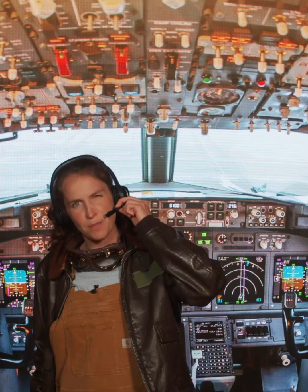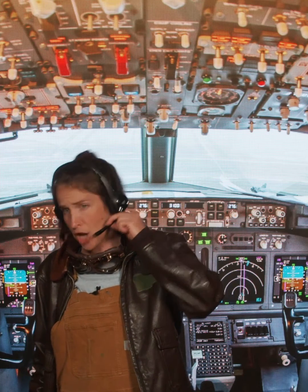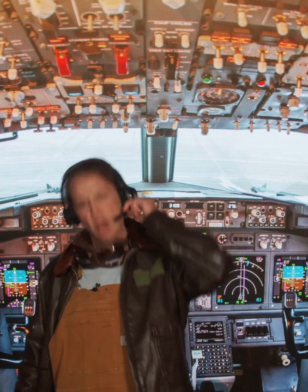Breaker Breaker 90210, this is Pilot Haley speaking. We are out of peanuts. I repeat, we are out of peanuts. Request immediate resupply of peanuts to the Ford cabin area ASAP. How copy over?